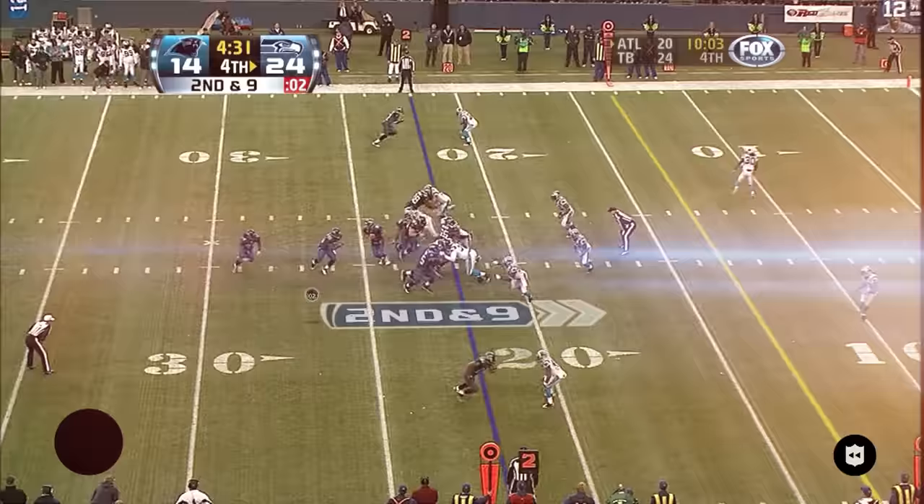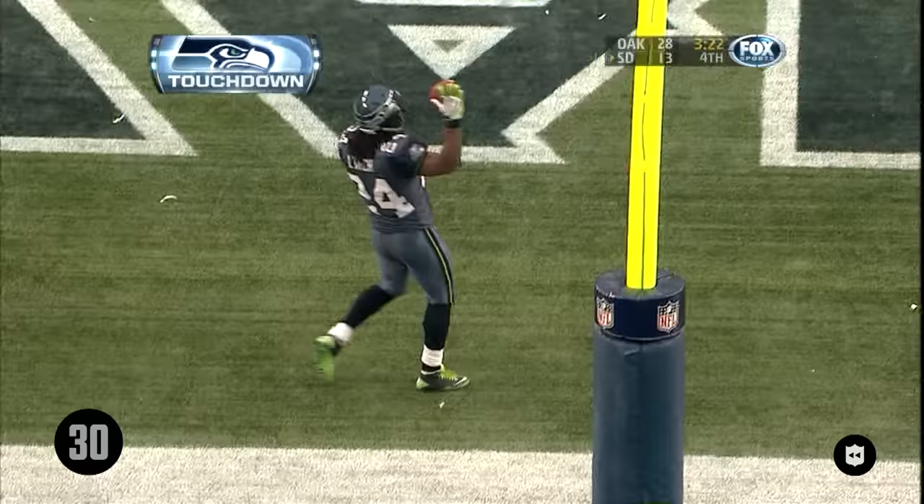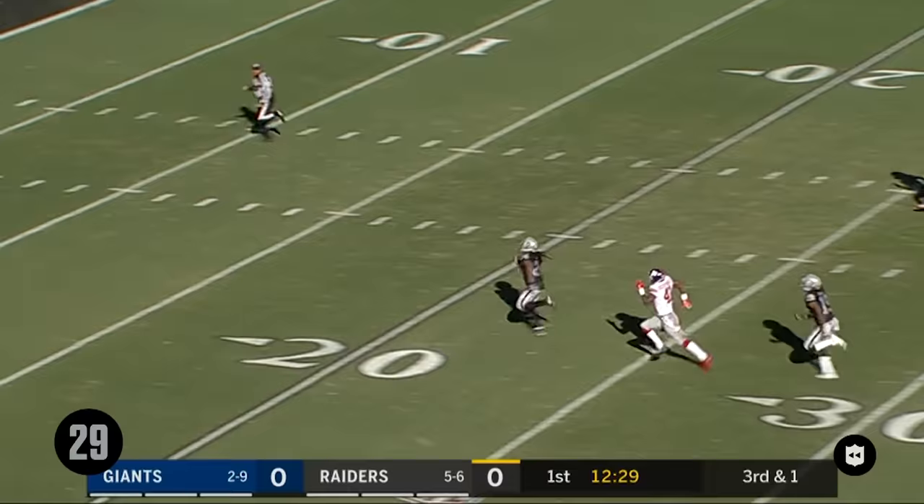Lynch up the middle, inside the 10, he makes a move and Lynch is into the end zone for the third time today. Lynch takes a first down and more — Marshawn Lynch will go all the way, 50 yards.